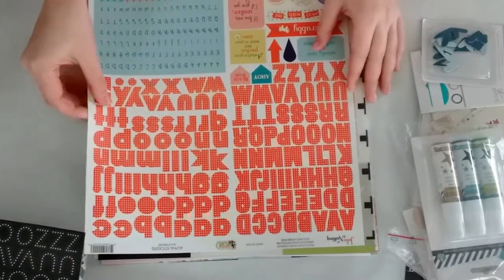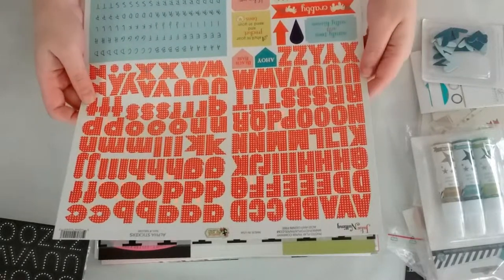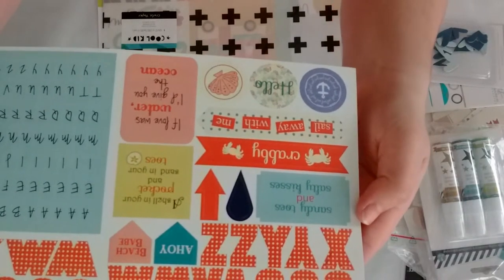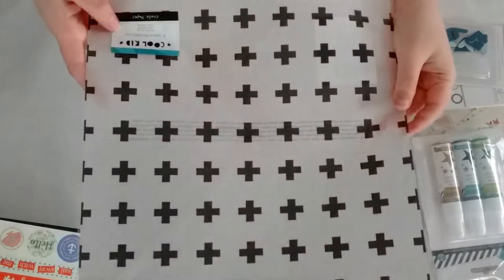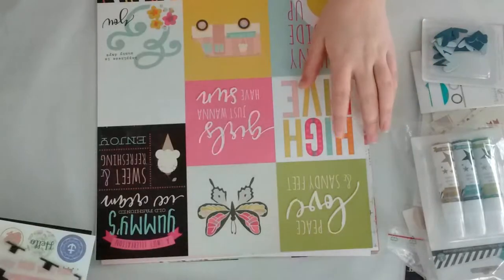Then from Julie Nothing — I don't know this company — it's the Nautical Bliss alpha stickers. You get some alphas, some mini alphas, and some stickers. Then from Crate Paper, the Cool Kid vellum. This is vellum, so I grabbed that.